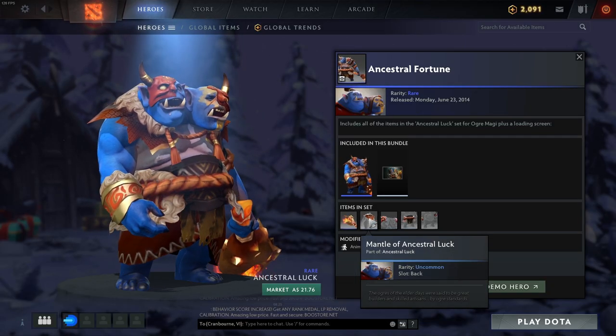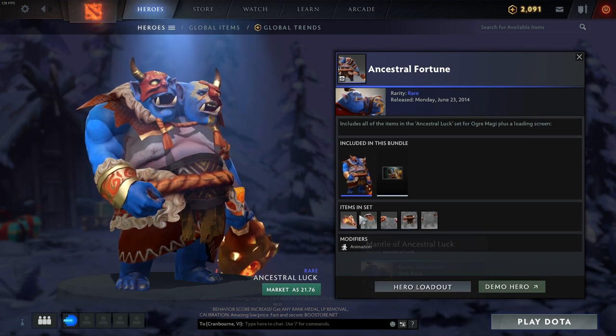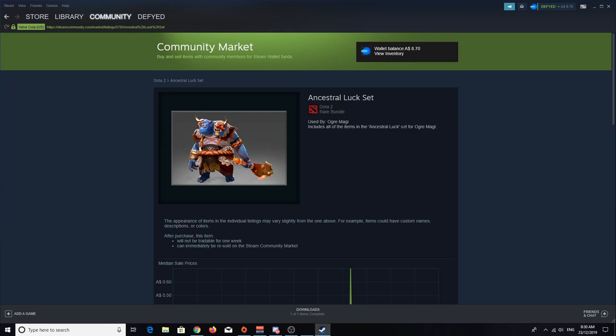If you don't like that one, you could go with the rare Ancestral Luck set, which is really cheap on the market at only 24 cents. And because I'm cheap, you can get the full set for 21 cents if you buy the parts separately.